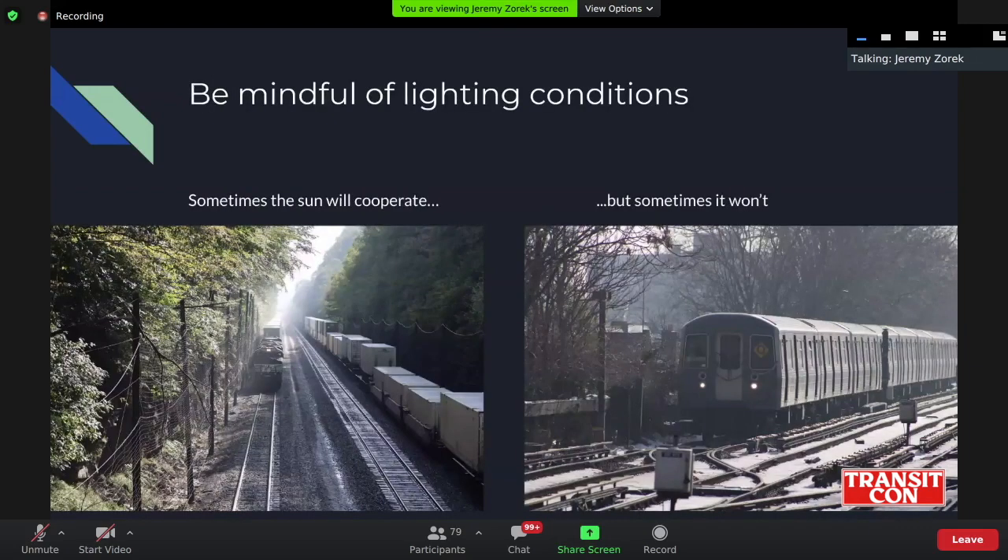Be mindful of lighting — something you often have to take into consideration when shooting transit is just what the light is going to look like, because if you're on the wrong side of the tracks, you may have a really badly backlit photo. Even if you're well composed, the lighting can really screw up a nice shot. On the left here, I was in Pennsylvania over the summer at a nice overlook on Norfolk Southern's line between Pittsburgh and Harrisburg. We have this nice shot of light coming down through the trees just after a rainstorm, lighting up the shot with some rain coming off the trees — a really interesting shot with two trains.